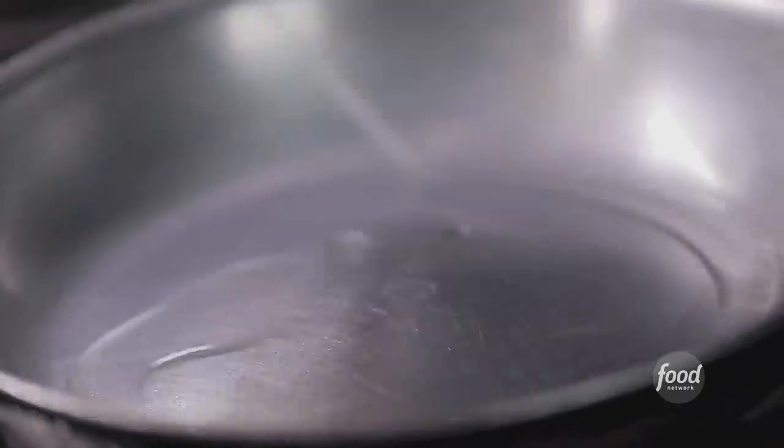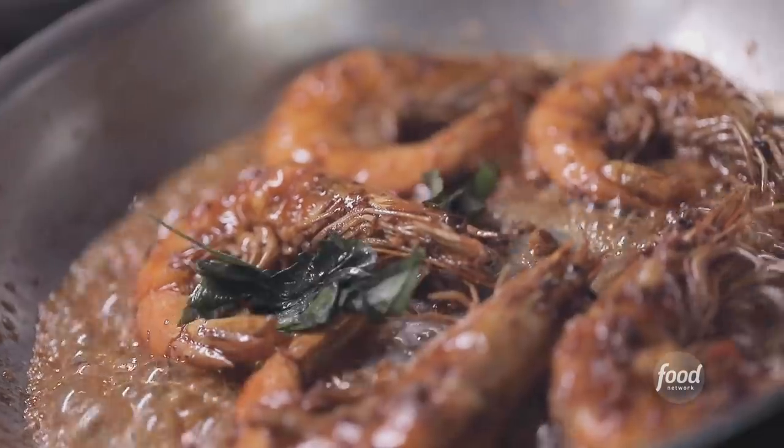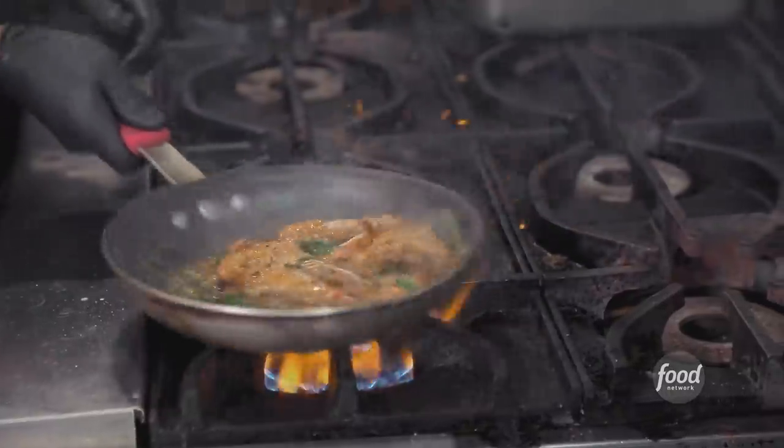Where have I been with that all year? What are we doing with the shrimp? We're going to sauté them, add butter, a lot of garlic. Smells delicious. Sweet basil. And now this great sauce that we made, that we also dressed our green papaya salad with.